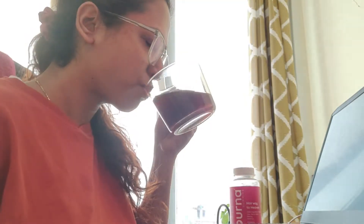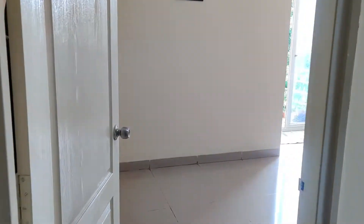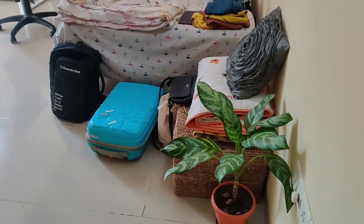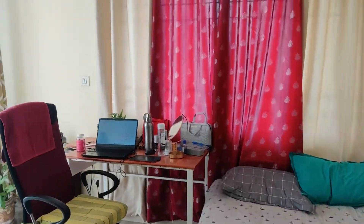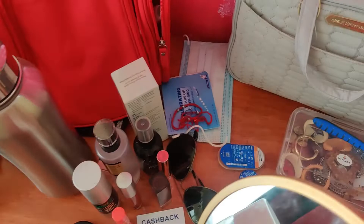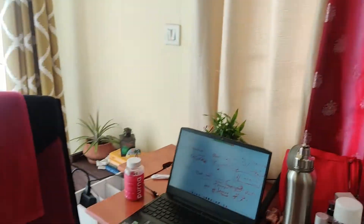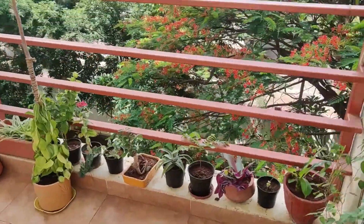My morning started off with some office calls and a cup of coffee. Let me actually show you my room — it's really cute, the entire house is actually very cute. This is where I'm staying. You can see all these suitcases and bags flying all around; this is my bed where I sleep and my table is filled with all my skincare and jewelry. It's all a mess because I'm traveling — can't help it!